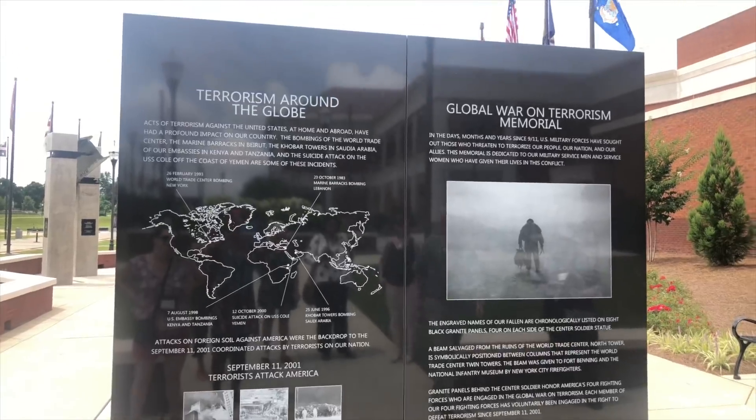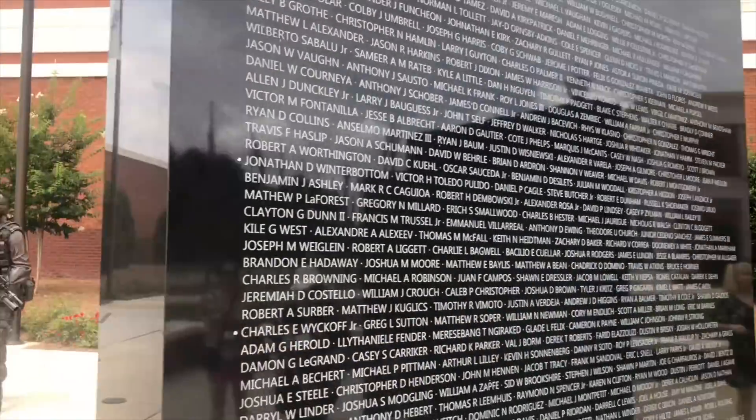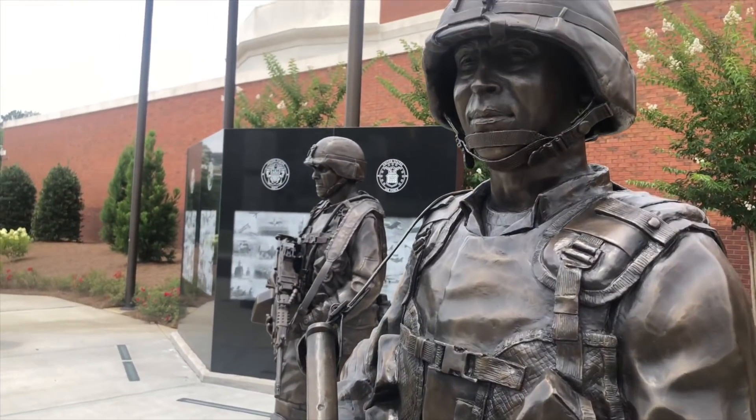The infantry's new national memorial outside was built to honor all those who serve and continue to serve in the battle of the global war on terrorism since 9/11.